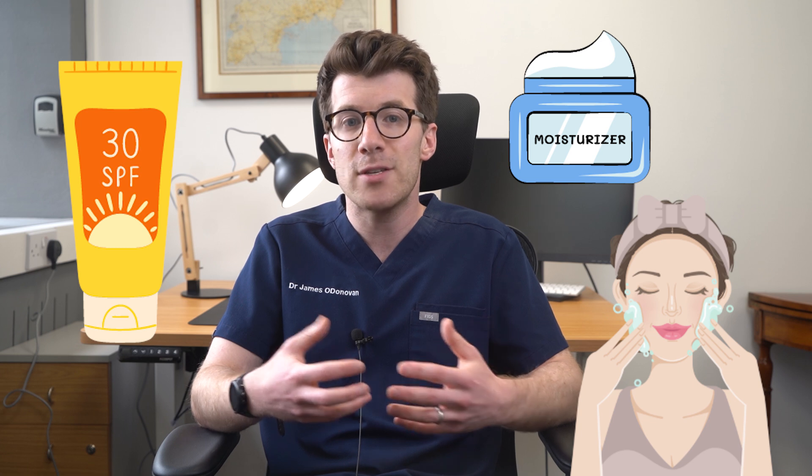There are also things you can do at home to help manage your rosacea. Use a sunblock with an SPF of at least 30 every day. Gently cleanse your skin — avoid rubbing or scrubbing your face hard and use a gentle soap substitute. Try to use a non-perfumed moisturizer if your skin is dry or sensitive, and keep a diary of what worsens your rosacea and try to avoid those triggers.